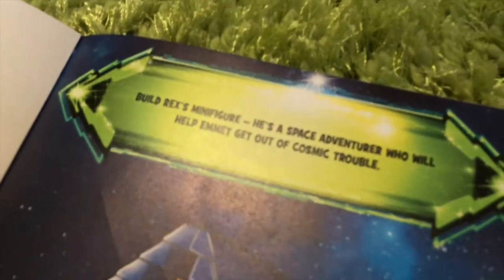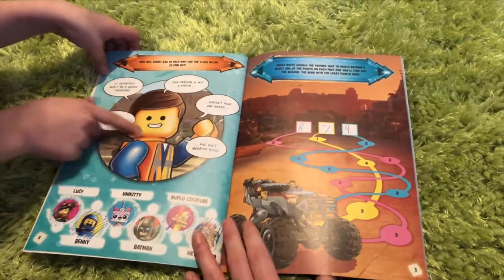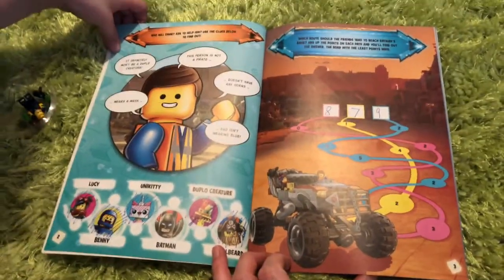Why did you choose this one? I thought you really liked Harry Potter. Yeah, I do, but so this is basically like a thing, so it definitely won't be a Duplo creature.